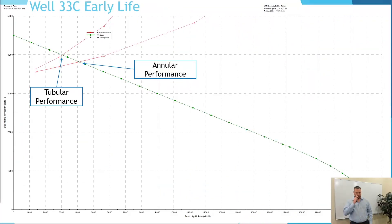Well 33C, early life: we drew our IPR curve based on downhole gauge data. The annular flow hydraulic curve predicted 4,200 barrels a day; the tubular hydraulic curve predicted around 3,000 barrels a day. And this is early life.